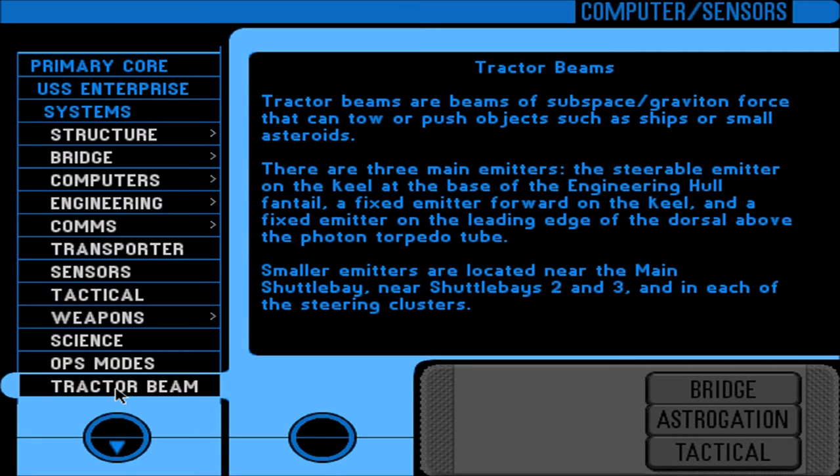Tractor beams are beams of subspace graviton force that can tow or push objects such as ships or small asteroids. There are three main emitters: the steerable emitter on the keel at the base of the engineering hull fan tail, a fixed emitter forward on the keel, and a fixed emitter on the leading edge of the dorsal above the photon torpedo tube. Smaller emitters are located near the main shuttle bay, near shuttle bays 2 and 3, and in each of the steering clusters.